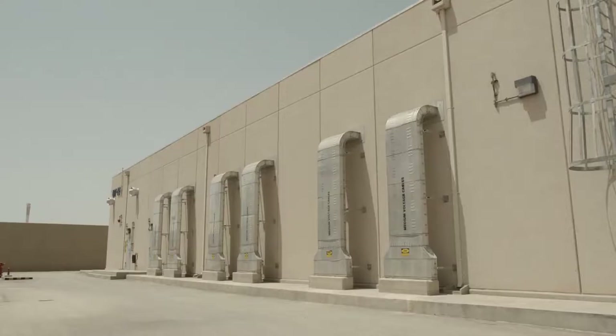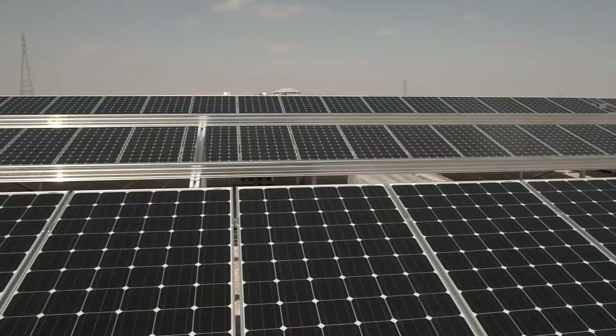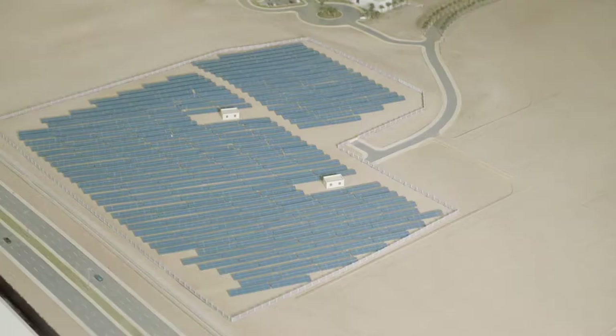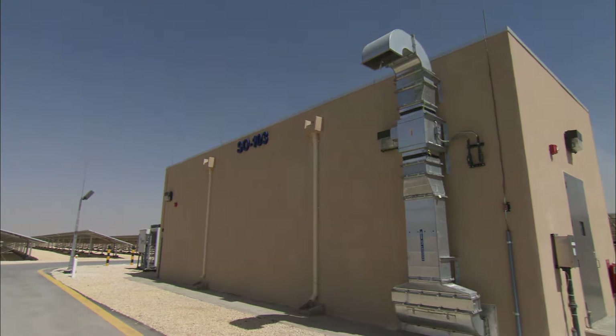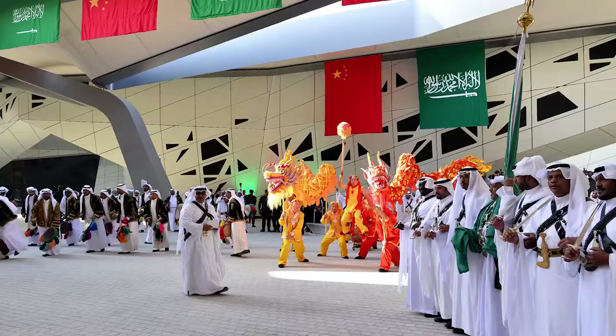The utility area, which lies adjacent to the residential community, supports all CAPSARC facilities. CAPSARC's Solar Energy Field, also designed by HOK, is the largest in Saudi Arabia and was built over an area of 55,000 square meters. With its 5.1 megawatts, this PV solar park supplies clean alternative energy to CAPSARC.